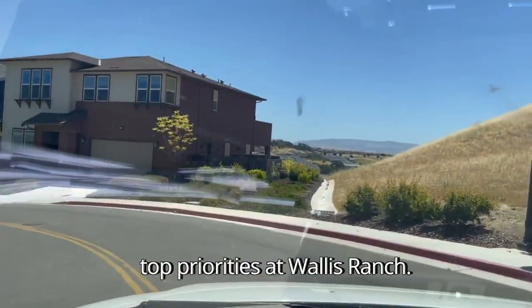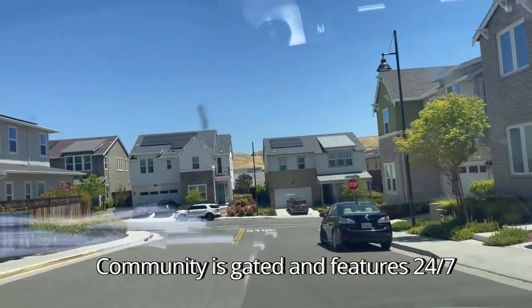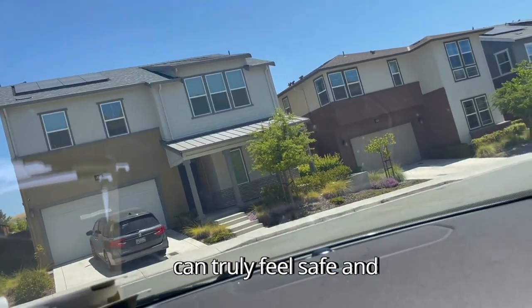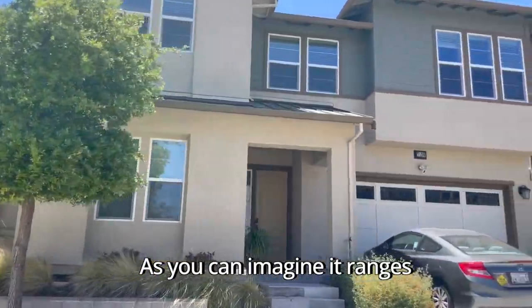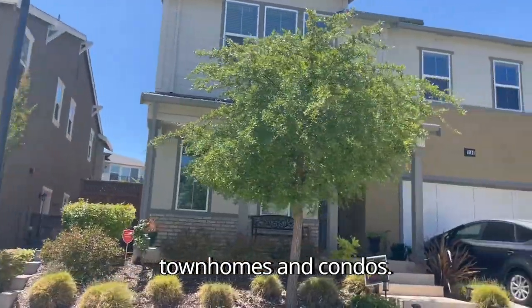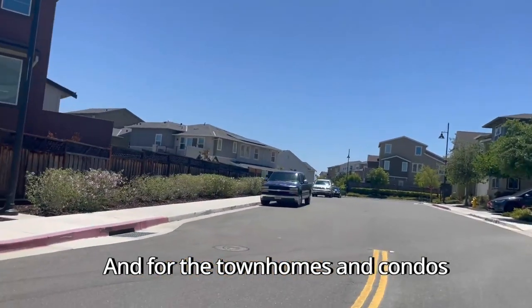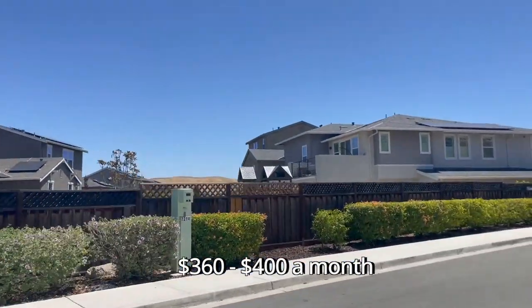Safety and security are also top priorities at Wallace Ranch. The community is gated and features 24/7 security measures, giving residents peace of mind and a sense of comfort. It's a place where you can truly feel safe and at home. This community is also governed by an HOA — single-family homes pay about $200 to $240 a month, and townhomes and condos pay in a range of $360 to $400 a month.